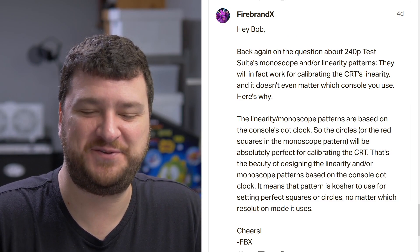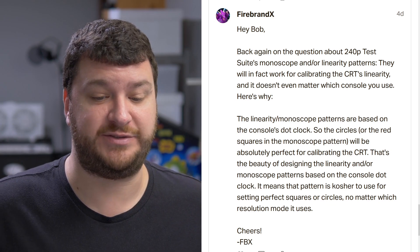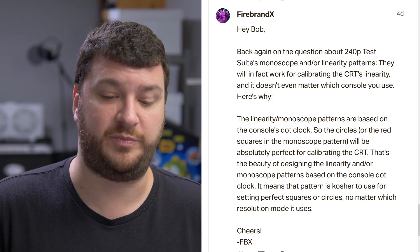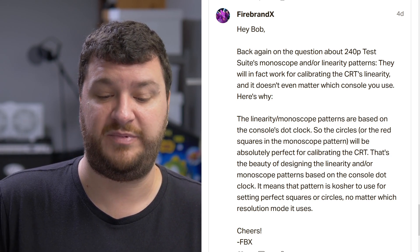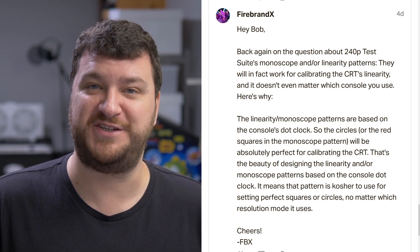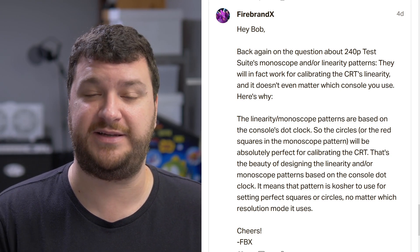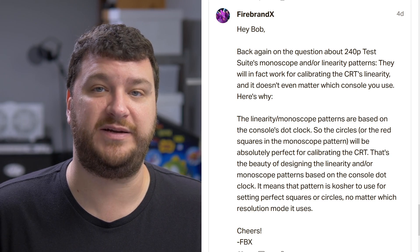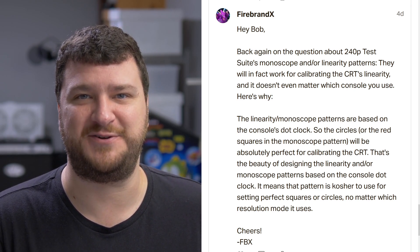Firebrand X wanted to chime in again about the 240p test suite's monoscope and linearity patterns — they will in fact work for calibrating the CRT's linearity, and it doesn't even matter which console you use. The linearity and monoscope patterns are based on the console's dot clock, so the circles or the red squares in the monoscope pattern will be absolutely perfect for calibrating the CRT. That's the beauty of designing those patterns based on the console dot clock — it means the pattern is valid for setting perfect circles or squares no matter which resolution mode it uses. I did not know that, thank you FBX. From now on my answer will be: just get the linearity and monoscope pattern and calibrate that way, and it doesn't matter what console you have.